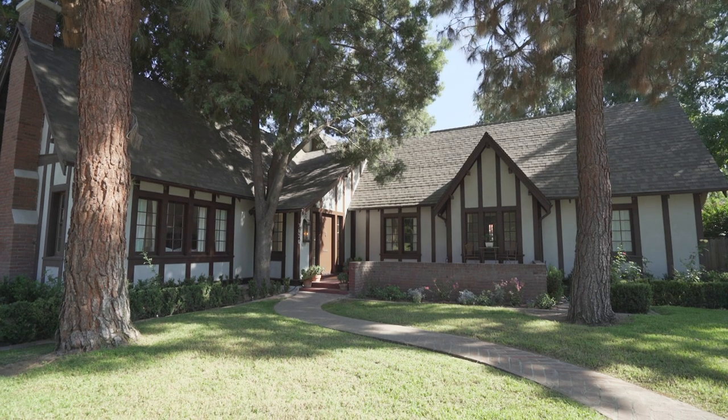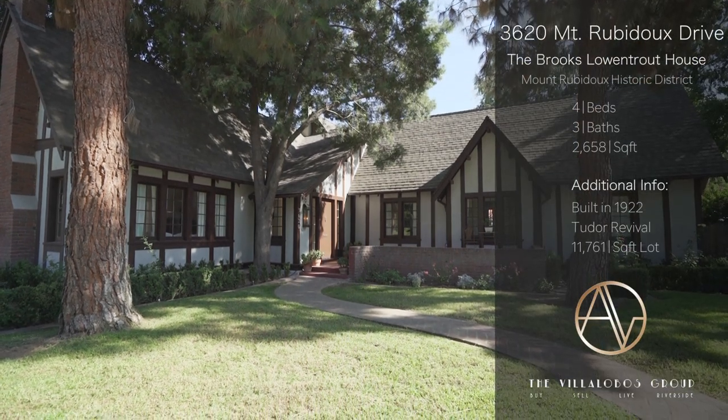Hi, I'm Andrew Villalobos and I want to welcome you to this gorgeous Tudor revival commonly known as the Brooks Lowentrout House, built in 1922. This home is located in Riverside's most prestigious historic district.